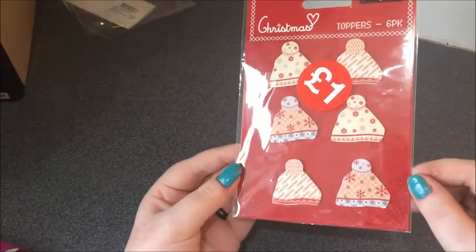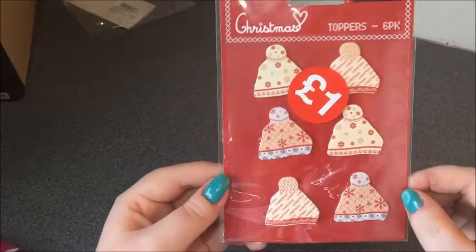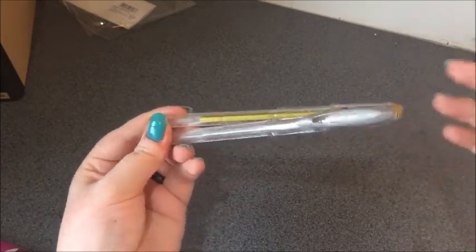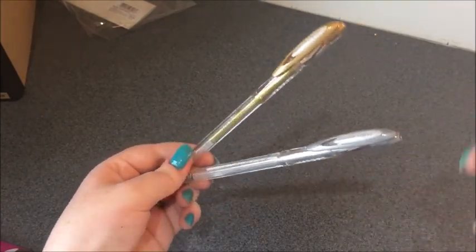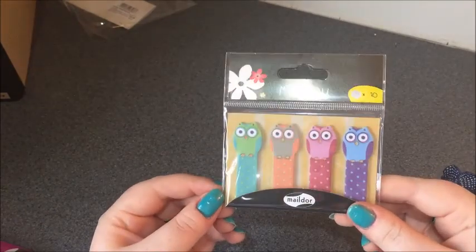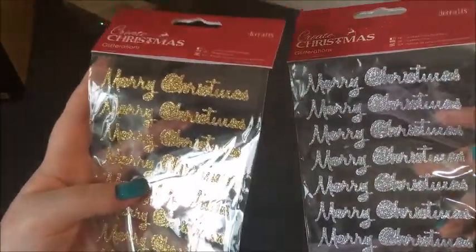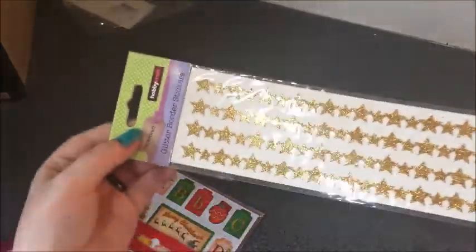Lastly, I went to Hobbycraft. There are these little Christmas toppers — little woolly hats — which were a pound in the sale section, so those will be used for cards. I got some metallic gel pens, gold and silver, because my other ones disappeared and I've only got metallic markers which are too bulky for writing in cards. I got some little owl page flags which will probably be a present or giveaway, and some Merry Christmas stickers — glittery in gold and silver. I can't remember exactly but I think they were a pound or two pounds each.